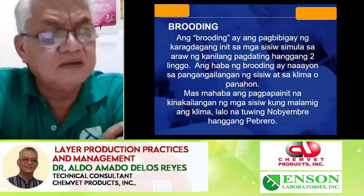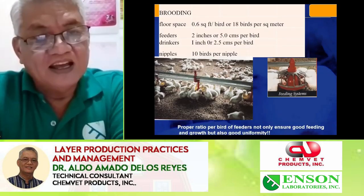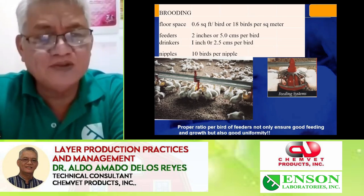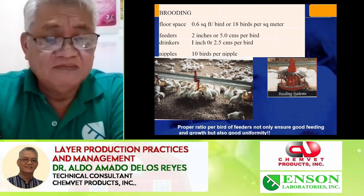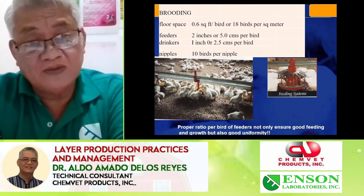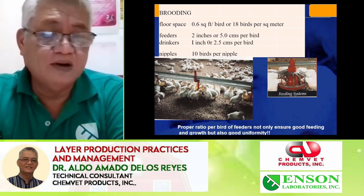In the first week, the birds have no capability to produce their own heat, so we provide artificial heat. The slide shows the grouping and floor spaces required. These are supposedly measured during construction of the buildings, but actual good observations will dictate — maybe the floor space was correct, but the birds are bigger, so the people inside the farm should monitor closely how the birds look.